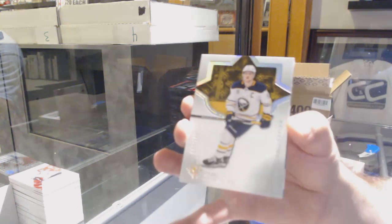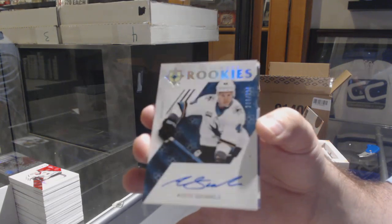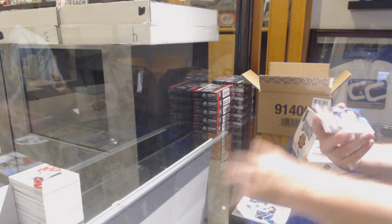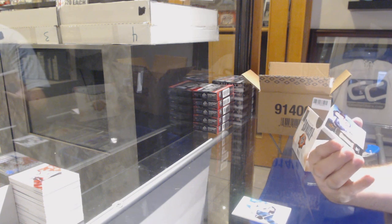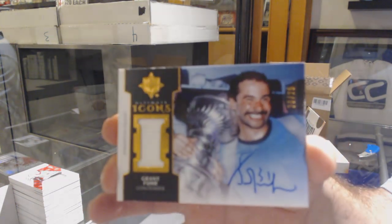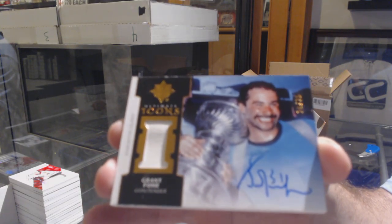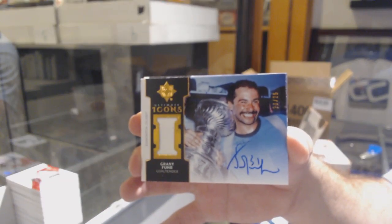For the Buffalo Sabres: Jack Eichel, 149. For the San Jose Sharks: Antti Suomela rookie auto — that's pretty sick. For the Oilers, number 225 ultimate icons — it looks like a pad — Grant Fuhr. I mean, that's a pad or a glove or a blocker, who knows — out of 25, autograph for the Oilers: Grant Fuhr.